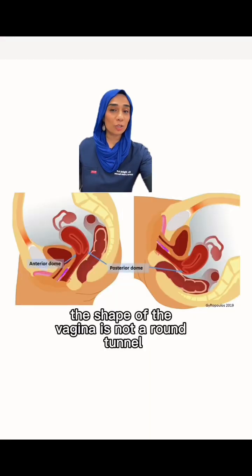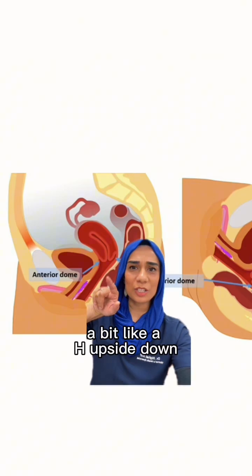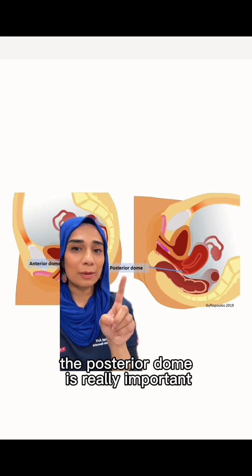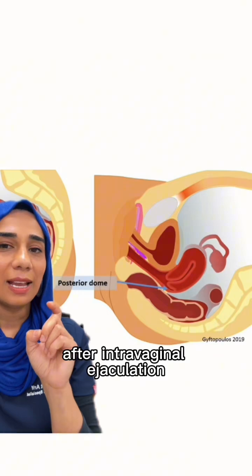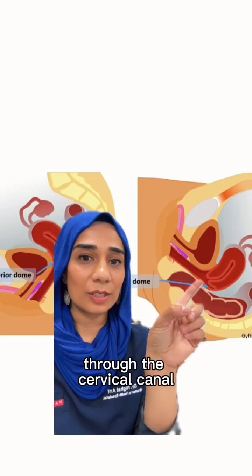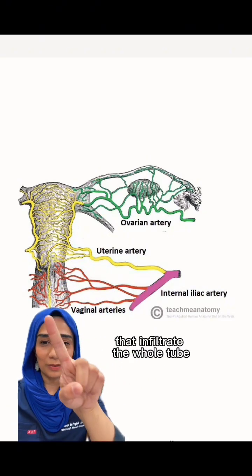The os — the little dimple hole on the inside — I hope you can see that quite clearly. The shape of the vagina is not a round tunnel in the transverse plane; it's more of an H-shape lying on its side. You can see an anterior dome, which is the anterior aspect of the cervix. The posterior dome is really important because it acts as a natural reservoir for semen after intravaginal ejaculation, with semen retained in the fornix liquefying over the next 20 to 30 minutes, allowing for easier permeation through the cervical canal.